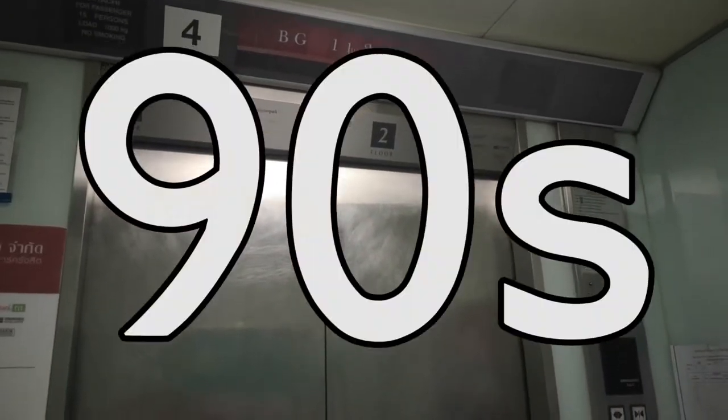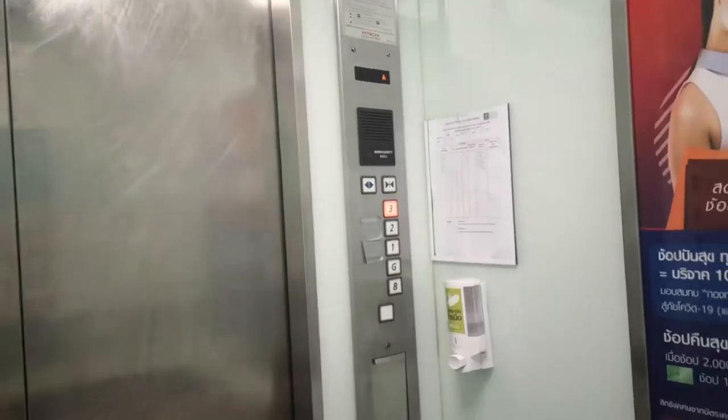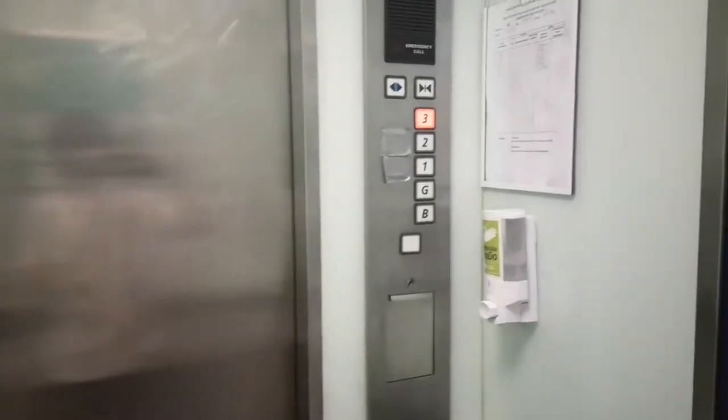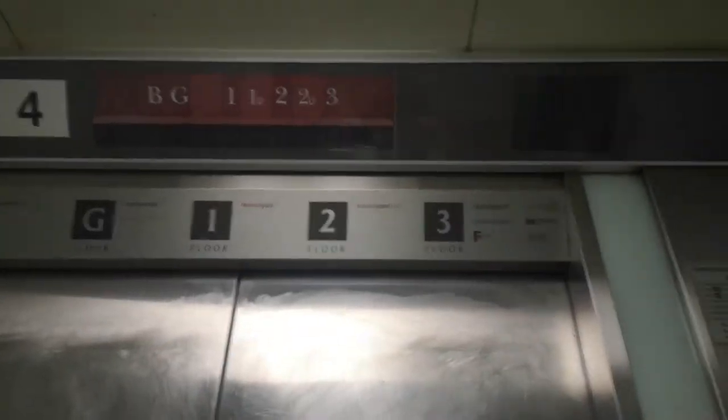We used to have the 1980s buttons, but then they're just gone. The handicap panel — you can't use it, they just board it up. The ground floor has a lot of people.